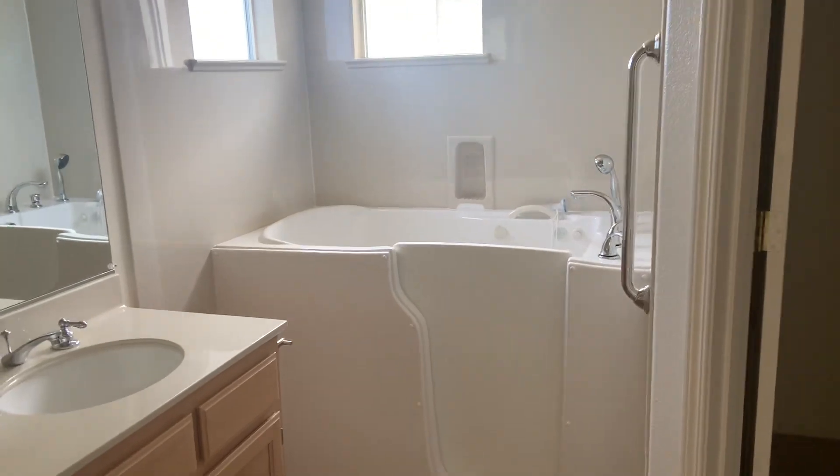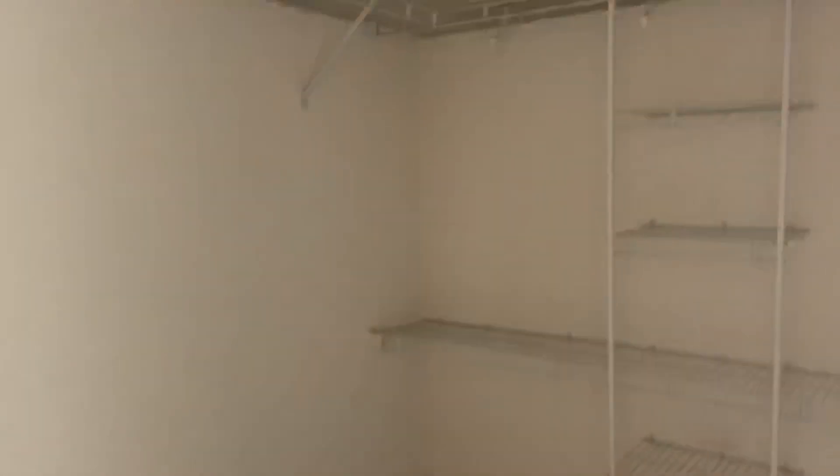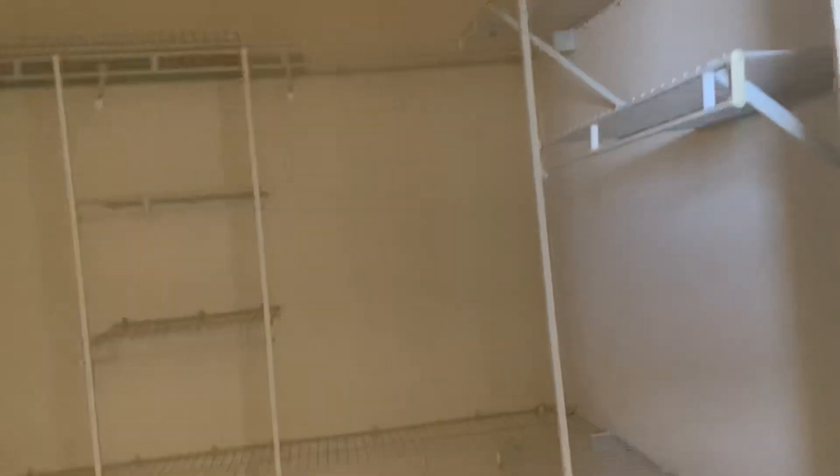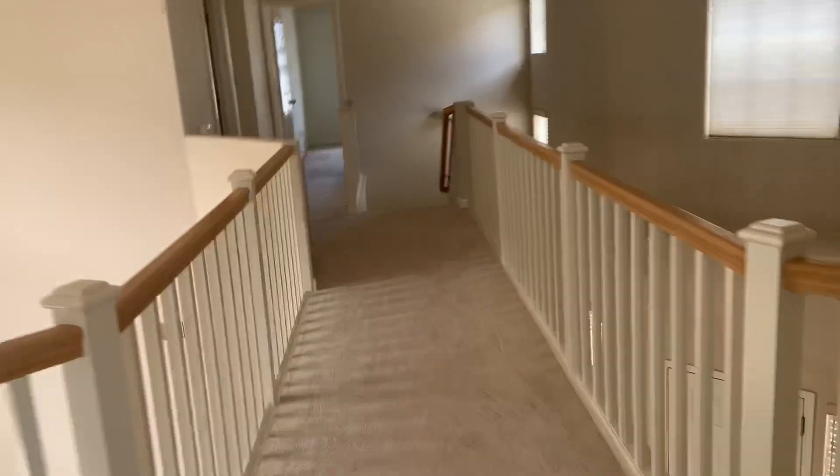Here's our master suite bathroom. We've got a standing tub here. Walk-in closet — very large, with some built-in shelving there. Toilet closet. Pretty good size — very large bathroom, master suite. Some nice second-story windows there, brings in lots of good light.